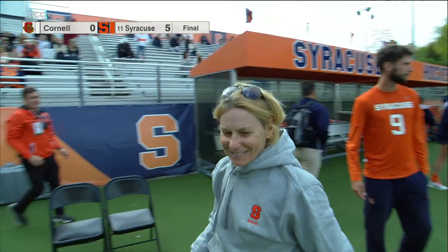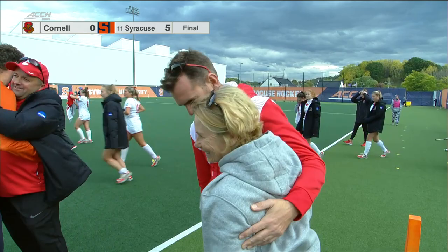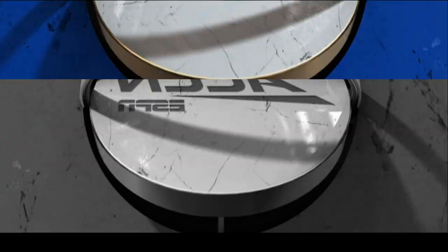Syracuse from start to finish, Claire, just in full control. What an honor to, on this special day for Syracuse field hockey, retire the first jersey in the entire program and come out with a big win.